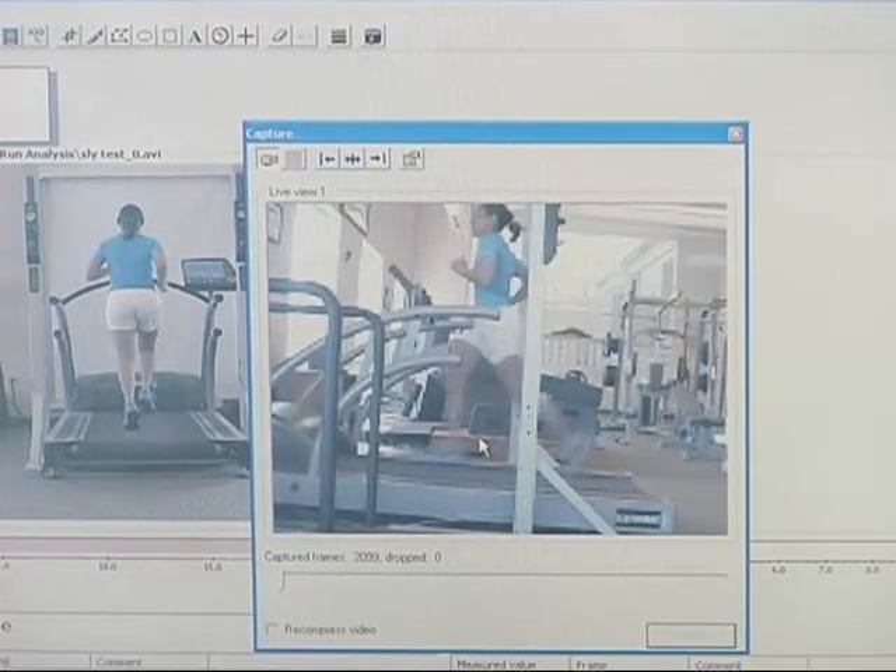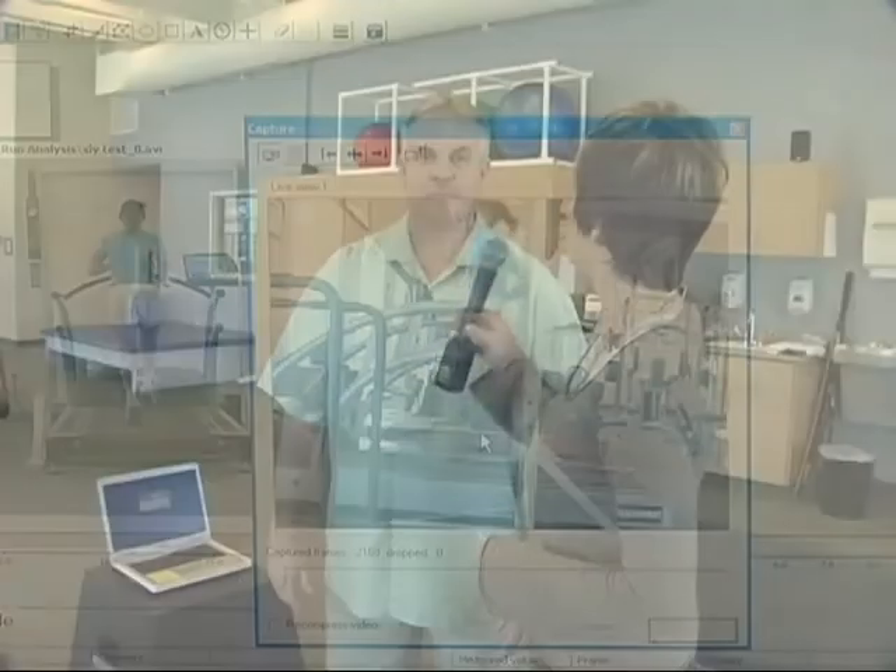Larry, tell me about some of the services that are offered here at Mountain West Physical Therapy. We're a physical therapy office. We deal mostly in orthopedic, sports medicine, and acute rehabilitation.